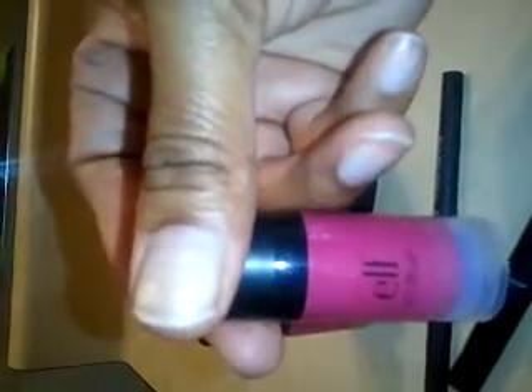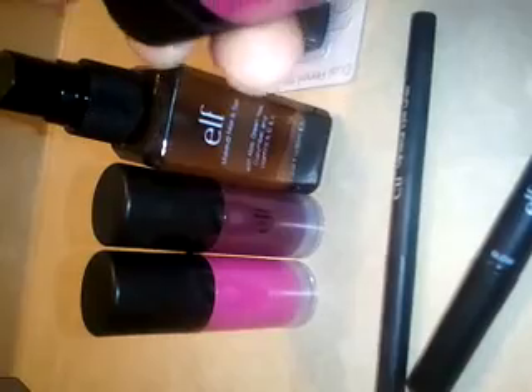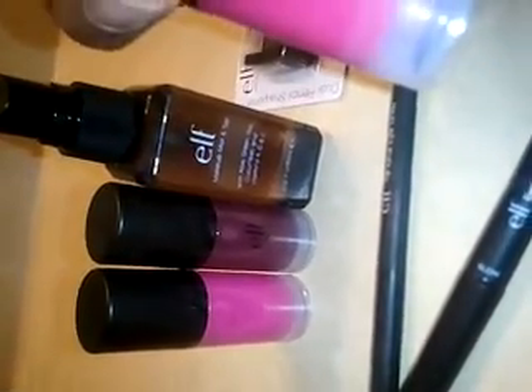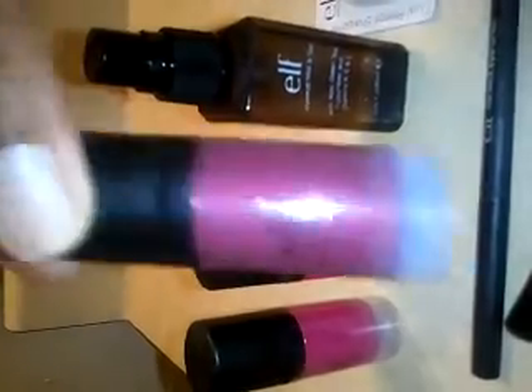The next product that I purchased was this Elf HD Blush. This is not bad at all. This stuff is highly pigmented. This Elf HD Blush is Encore, and I really like this shade. The next shade is Diva, and I love this shade as well. Each one of the blushes were $3. And this is the shade Showstopper, which I really fell in love with because it's a nice, plummy color.